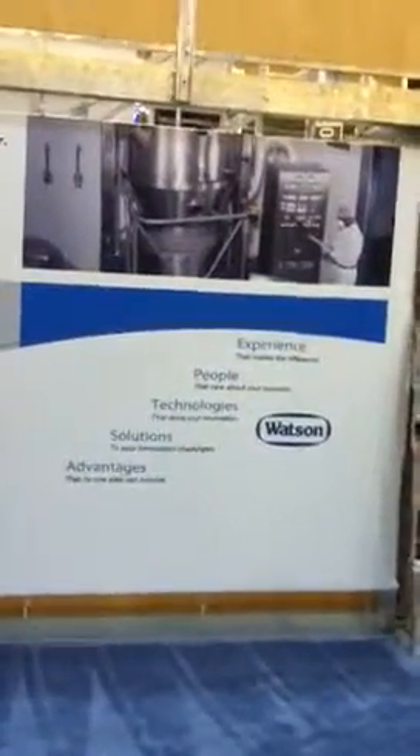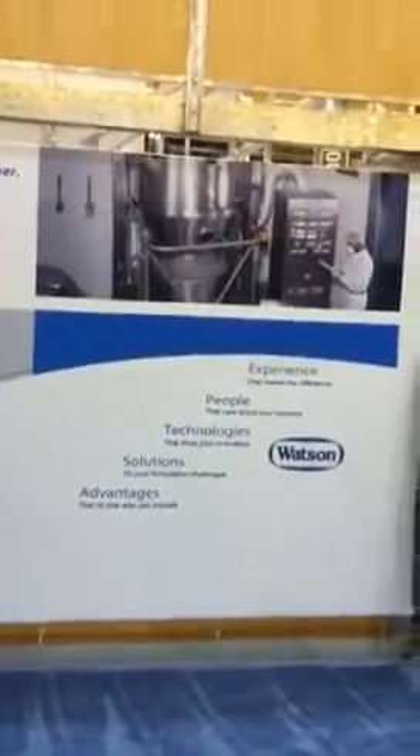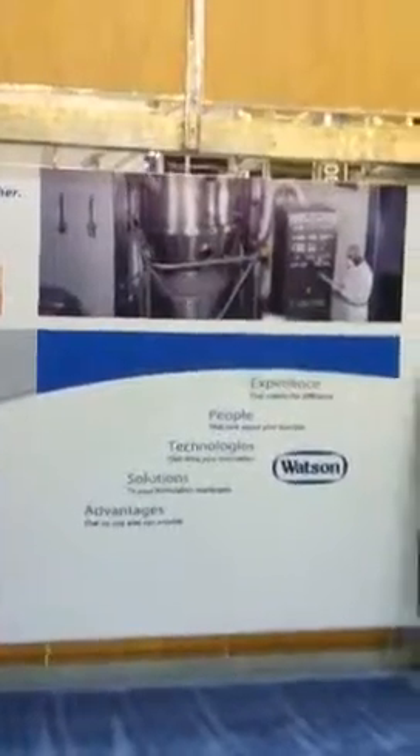Here we are at the IFT Food Expo. It's day two — Monday — and we're going to show you our new booth. This is a new look for Watson. We've got touch screens because we're participating in the Trend and Solution Tours and the New Product Tours, so you can guide your own presentation.